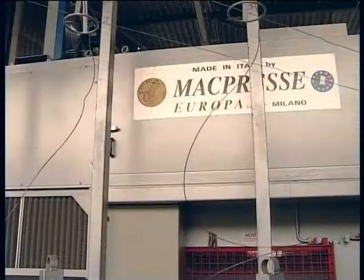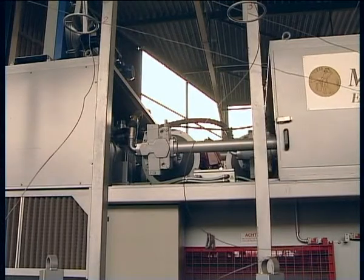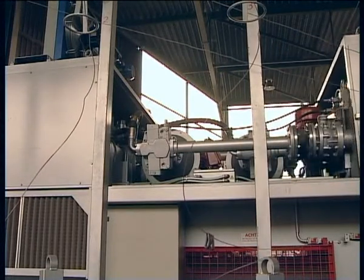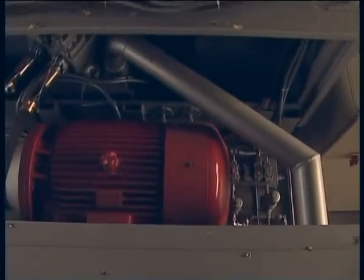The McPress 111 AS-1 can also be equipped with an optional soundproofing system that reduces noise and provides dust protection. This soundproofing protects the electric motors and hydraulic pumps from the dirty, dusty environment often found in recycling plants.